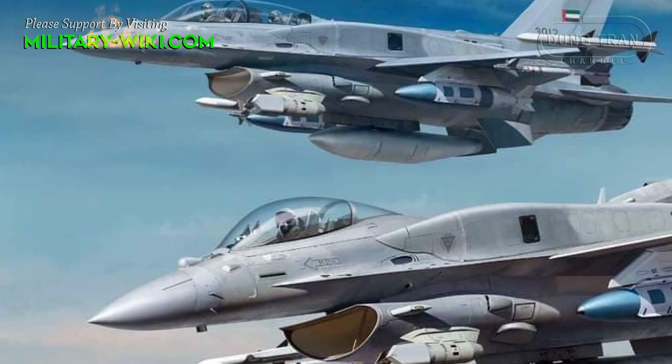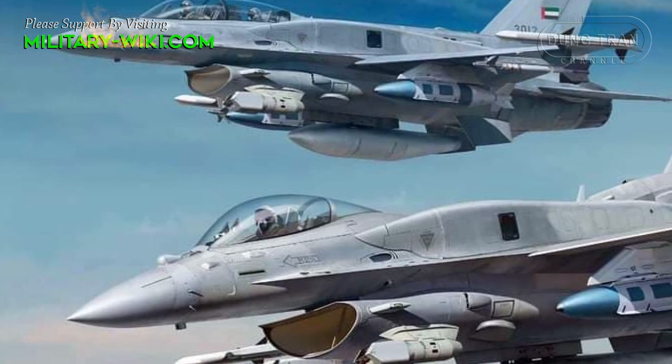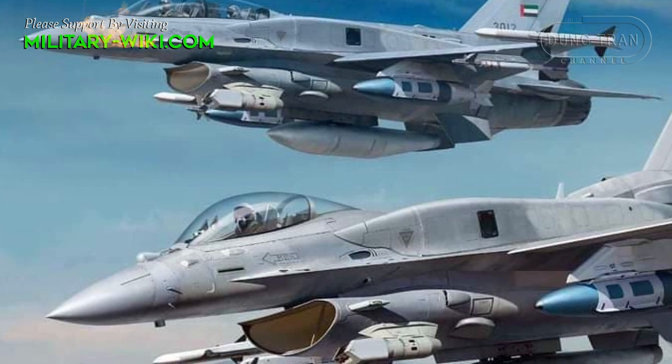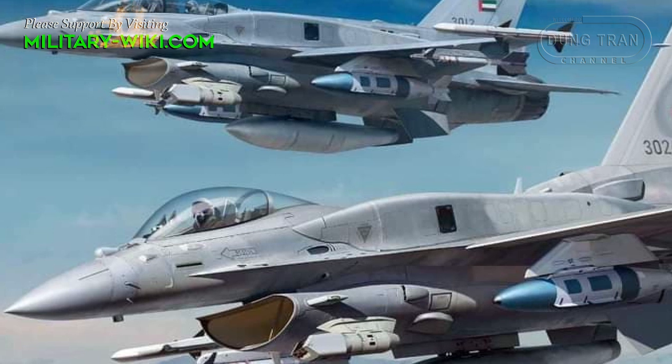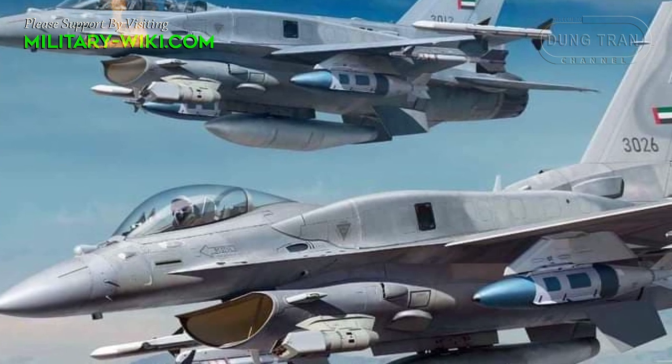The F-16EF was very likely the most capable fighter deployed by a Middle Eastern country when it entered service in 2005, and cost the UAE far less than fielding a fleet of heavyweights such as F-15s would have.